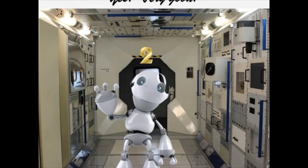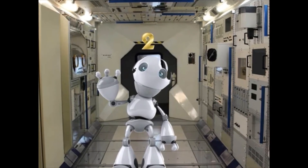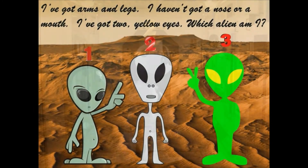I've got two hands and six fingers. Which robot am I? Yes, very good. I've got arms and legs. I haven't got a nose or a mouth. I've got two yellow eyes. Which alien am I?